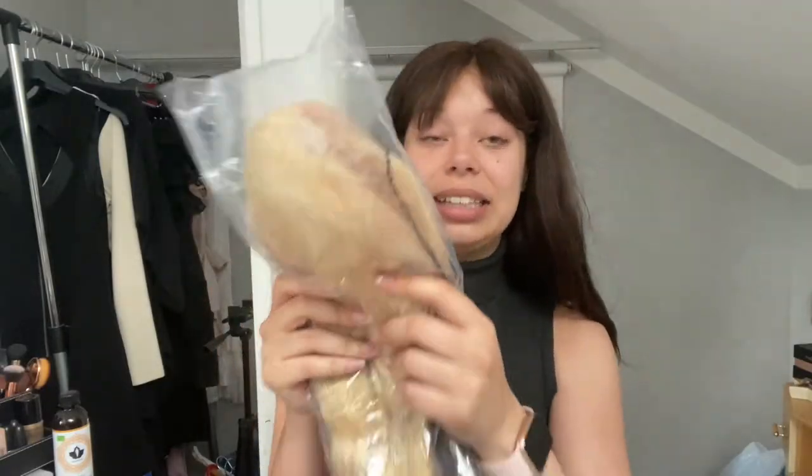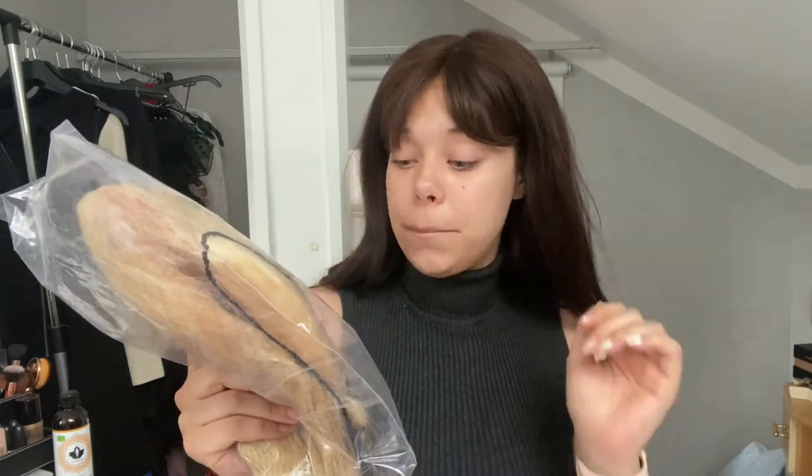I am obsessed with blonde hair. I am just obsessed with blonde hair because I am naturally very dark. Since the first time I bought a blonde wig, I've been obsessed — so naturally, I wanted to buy a blonde wig. This wig is a 613, 22-inch body wave, 200-density wig.